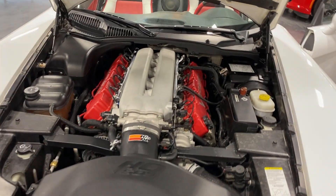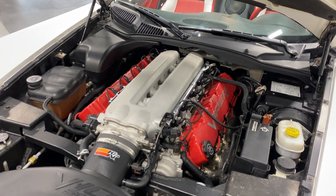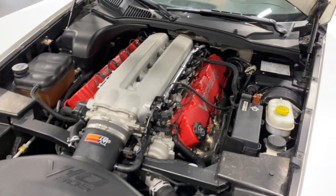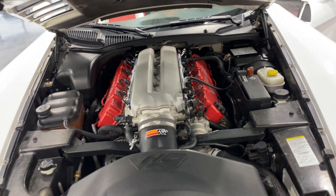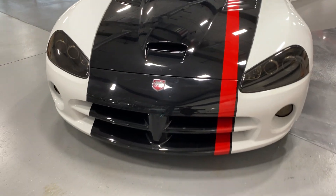We'll have a look under the hood. Here's the Viper V10 motor, which is 500 horsepower and 525 foot-pounds of torque, paired to a six-speed Tremec transmission. Nice and clean — looks good. We'll go ahead and close the hood. From the front, it's got the Viper logo there.